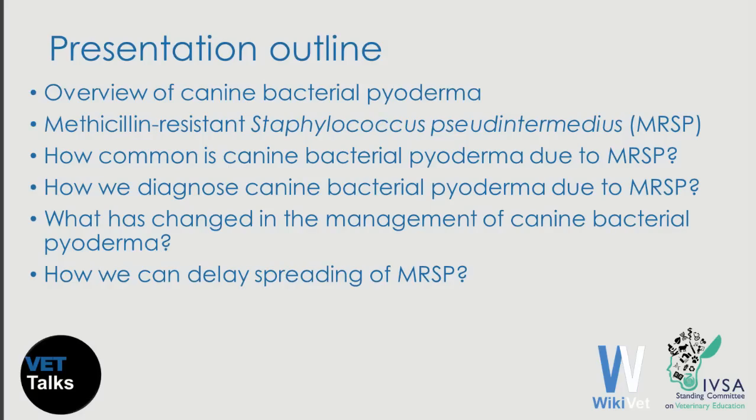I will start with a brief overview of canine bacterial pyoderma and then I will introduce methicillin-resistant Staphylococcus pseudintermedius. Following, we will see how commonly we isolate this organism from dogs with pyoderma and how we can diagnose them. Finally, we will see how the emergence of methicillin-resistant Staphylococcus pseudintermedius has changed the way we manage dogs with pyoderma and what we can do to stop their spreading.